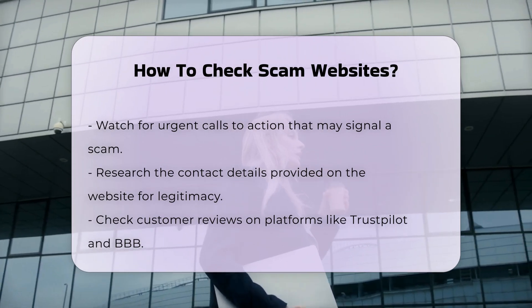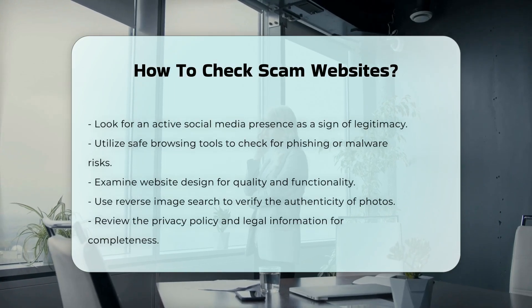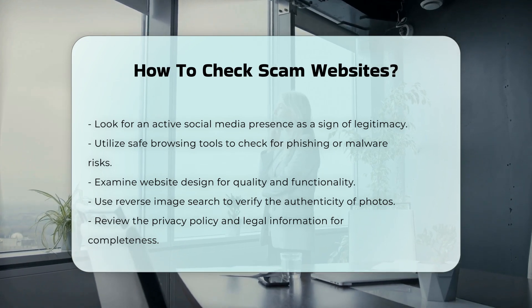Use safe browsing tools. Utilize tools like Google's Safe Browsing site status or NordVPN's threat protection feature to check if the website is known for phishing, malware, or other harmful activities.